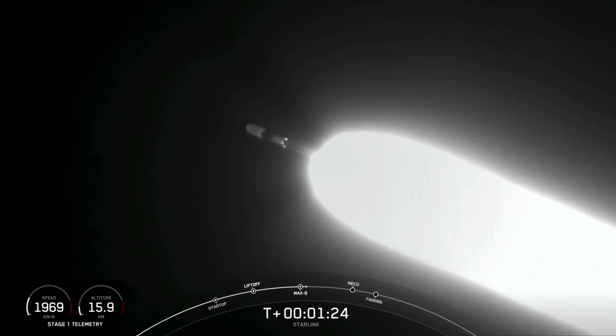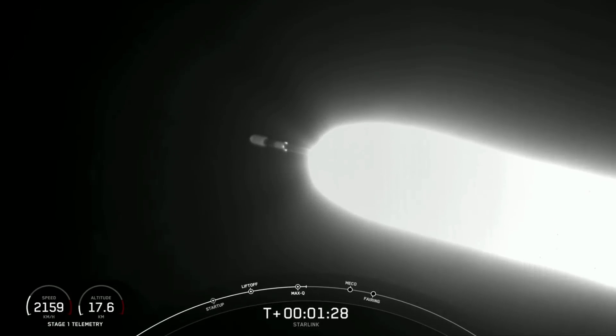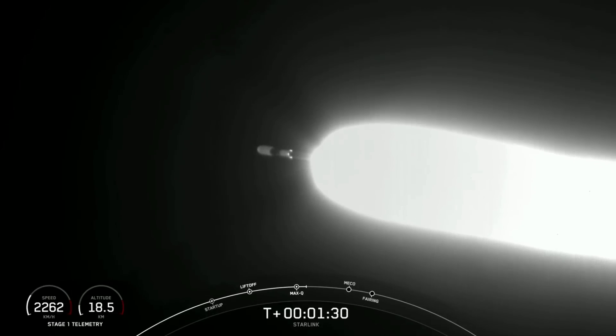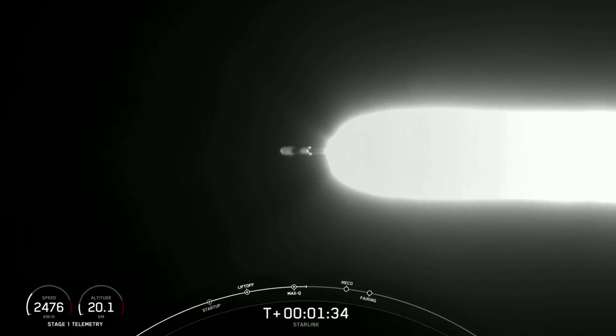And there we heard the call-out for max-Q. Now, in about a minute, we're going to have three events happen in quick succession back-to-back. The first one is main engine cutoff, or MECO.